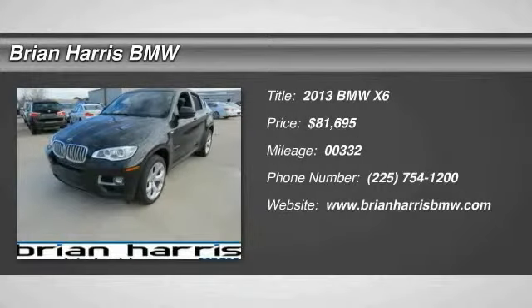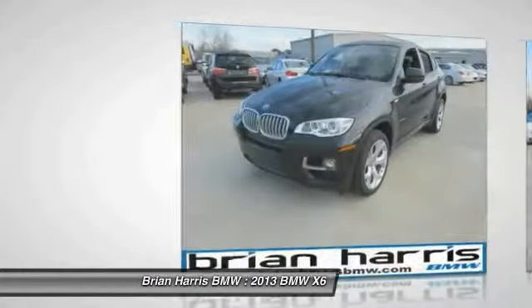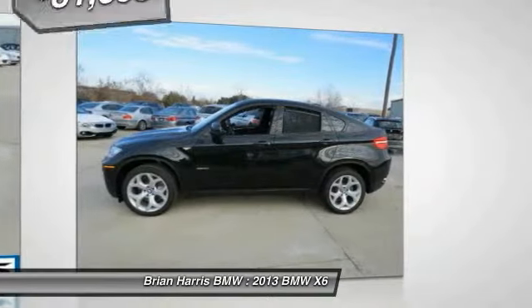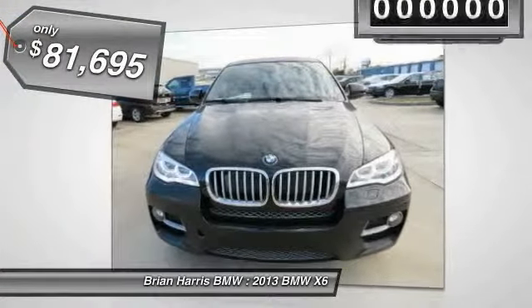The 2013 X6. The X6 Sports Activity Coupe has broken all barriers and found itself in a class all of its own, and is priced below $85,000.